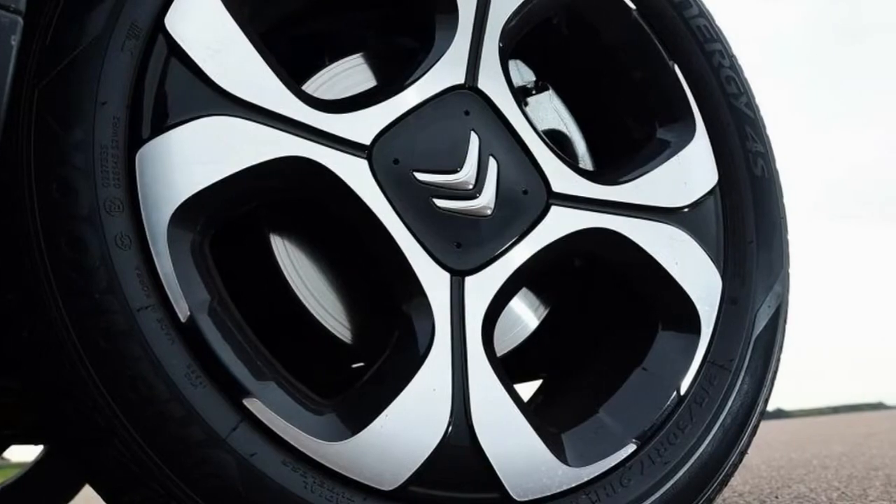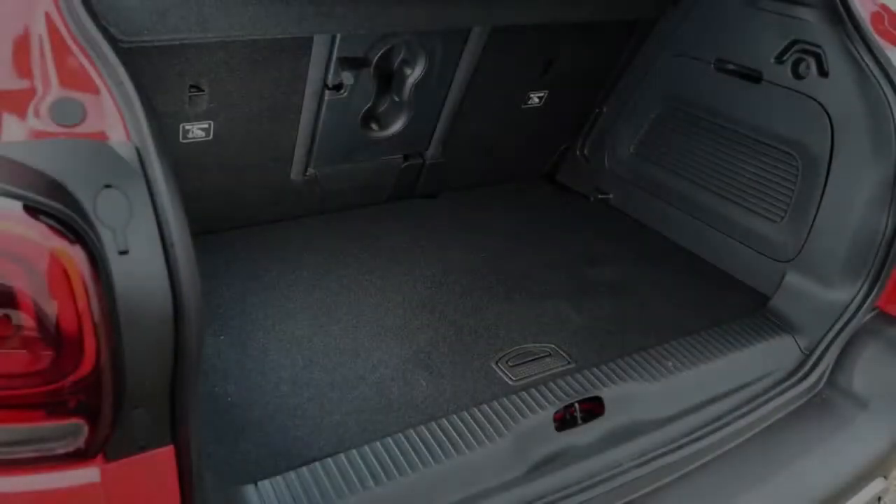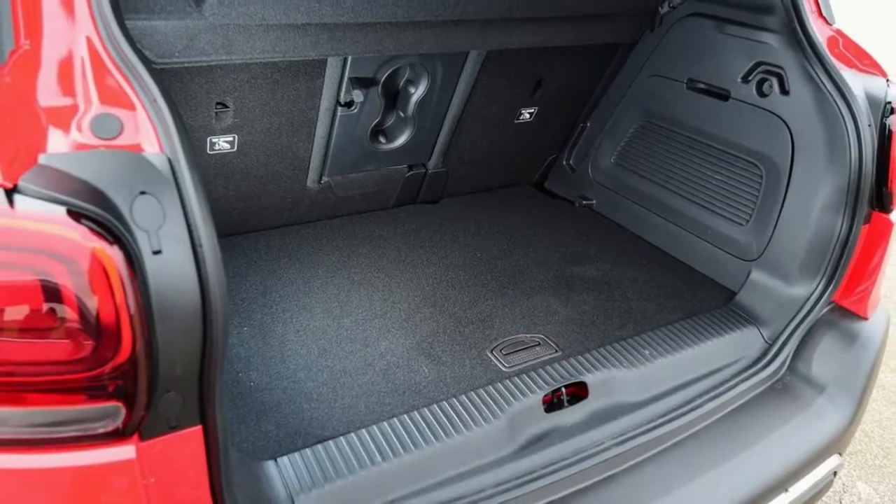Instead, Citroen offers its Grip Control switchable traction control system with mud and snow tires that help boost the car's ability on sand, snow, or rough terrain.